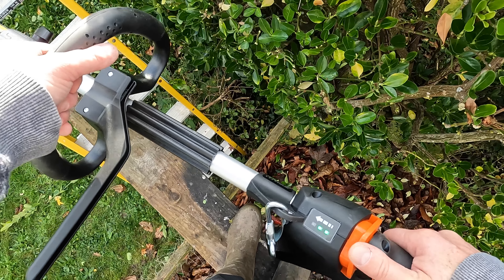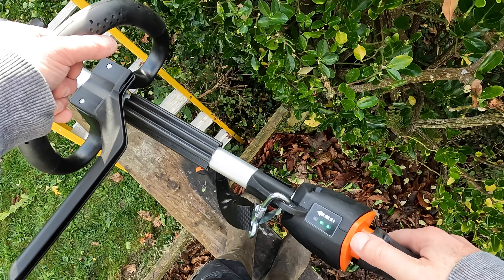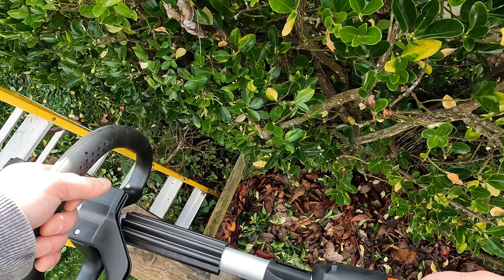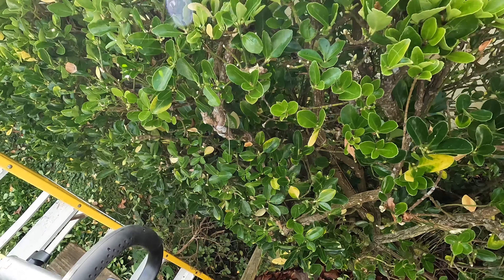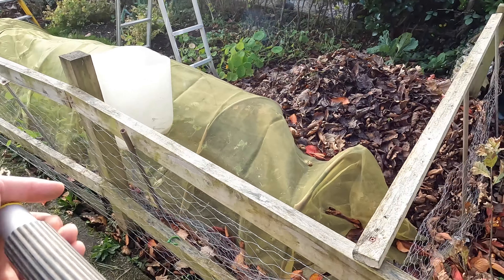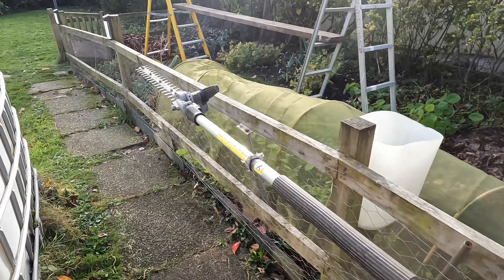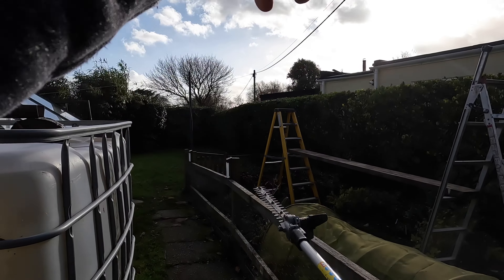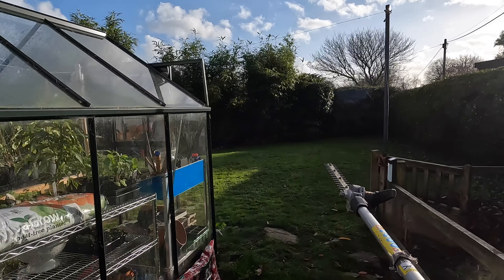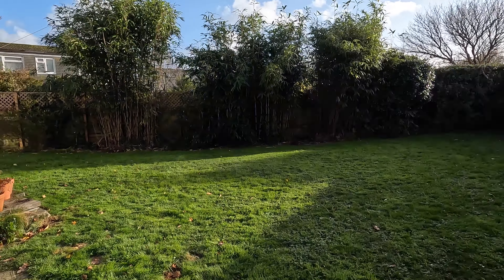That'd be ideal for a chainsaw or something like that later on. But for now — look at that — 40 minutes, hedge done. Putting it away.